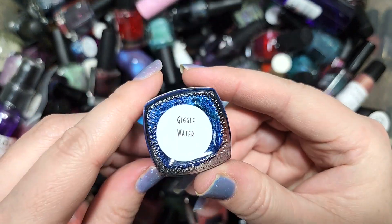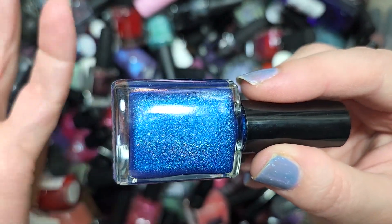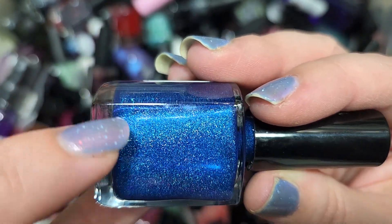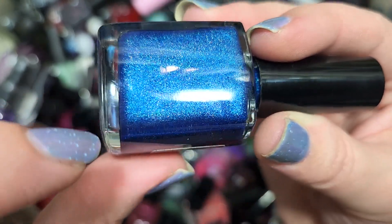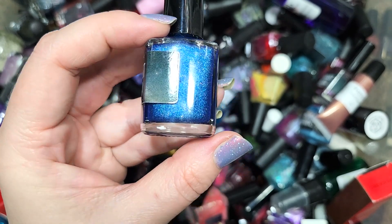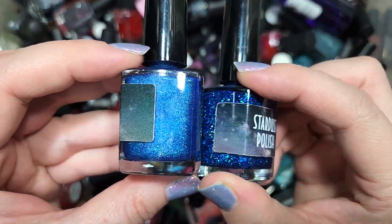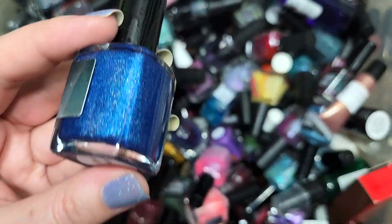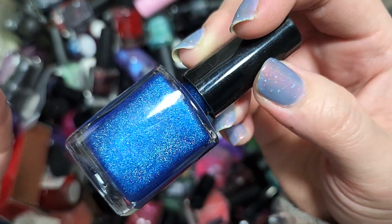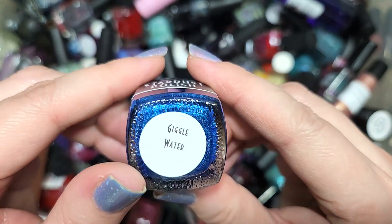Next up we have another Stardust Polish called Giggle Water. We have another blue and another holo — a vibrant dark blue with holographic and a secondary pink flash at certain angles. We've kept a number of blues and blue holos; the closest one from this haul is Kinda Jazzy, also from Stardust Polish, but they're not dupes in the remotest. I love myself some dark blue holos, so we're going to add that to the collection as well. That's Stardust Polish Giggle Water.